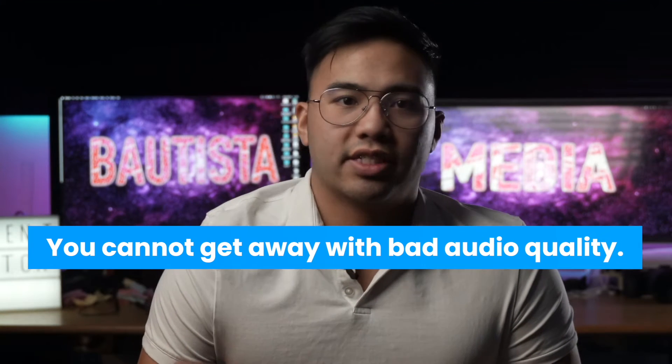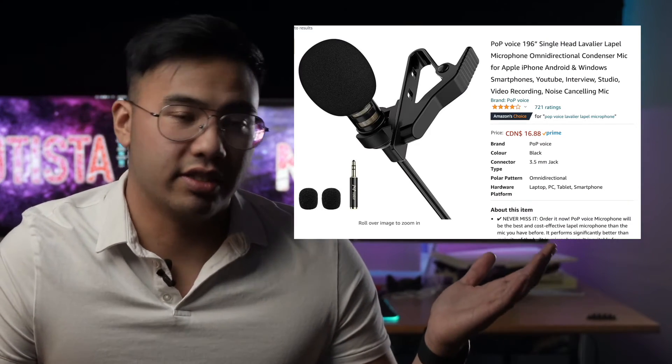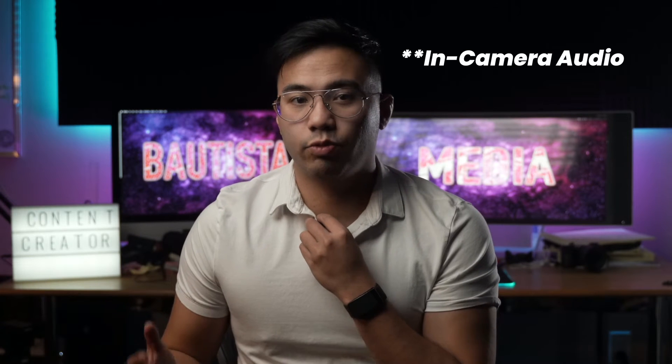Audio quality is absolutely essential for your viewers, and the great thing nowadays is you don't need an over-the-top setup. You can get one of these cheap $15 lab mics that will take your audio quality to the next level. Listen to this — this is me with a lab mic, and this is me without a lab mic.